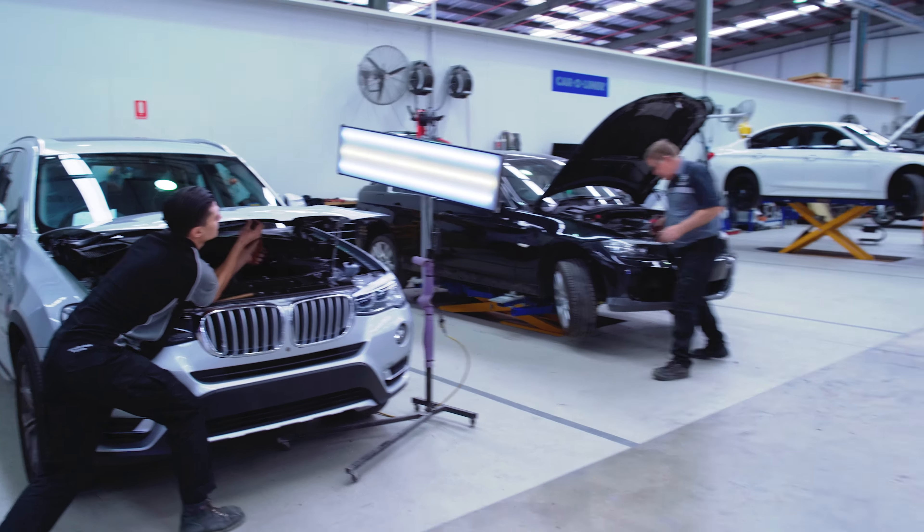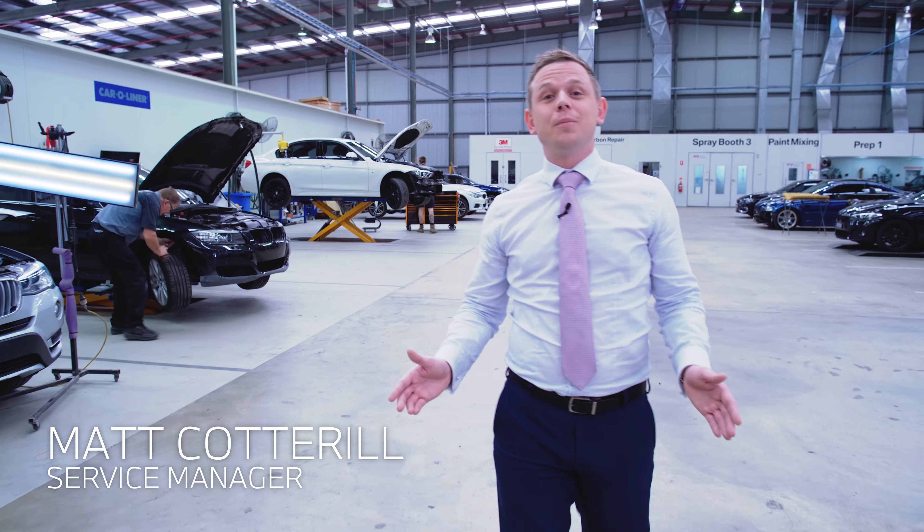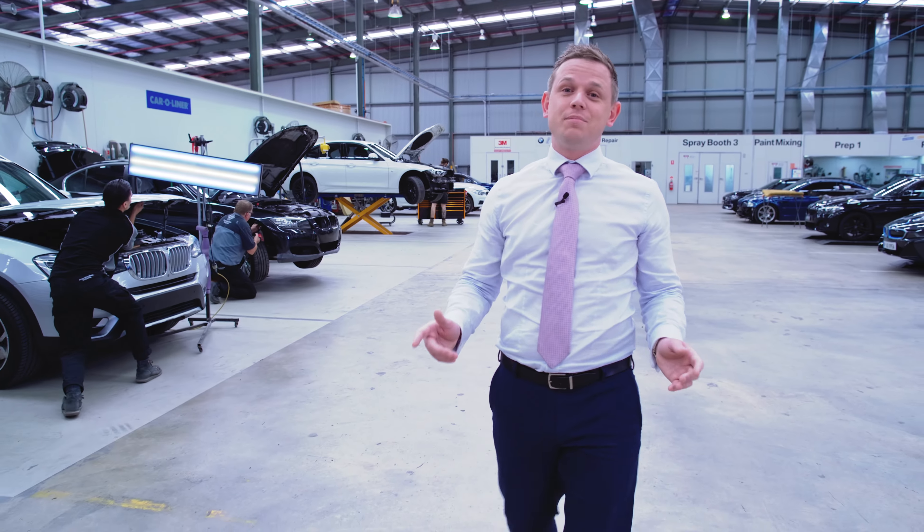Hello Brisbane and welcome to a tour of your BMW body shop. We are your trusted BMW service and repair provider located on the north side of Brisbane.